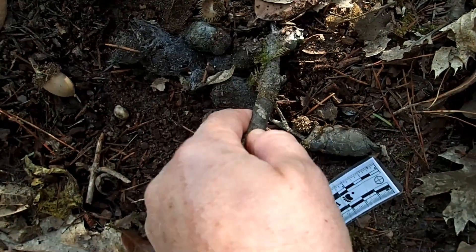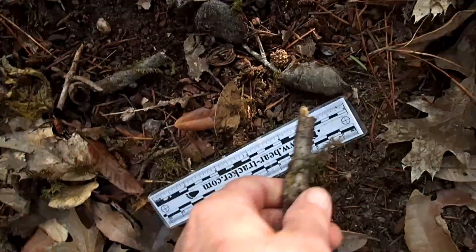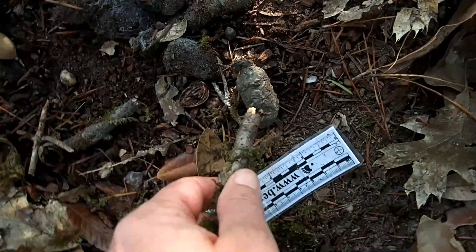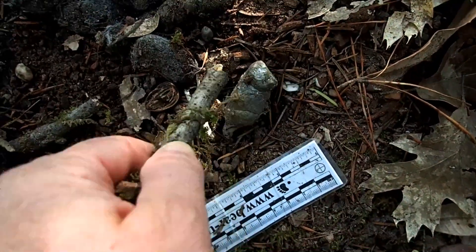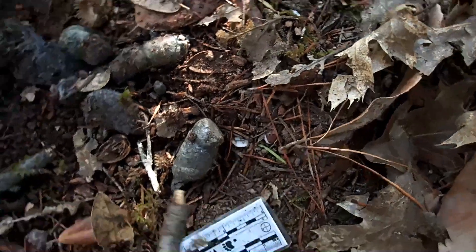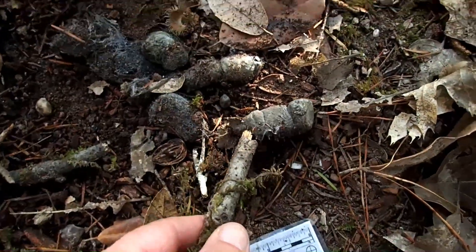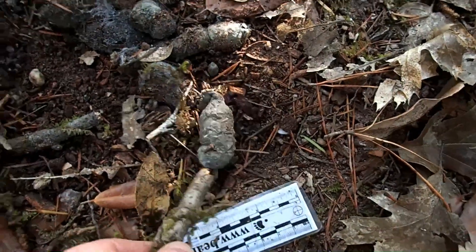That's one blunt segment, here's another segment, there's a segment right there — and then this first one I noticed is also segmented, which is another characteristic of feline scats. Often times blunt on the ends like this; there may be a pointed end or not — that just depends on which part came out last.